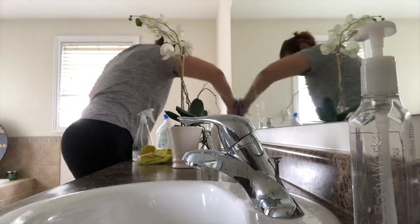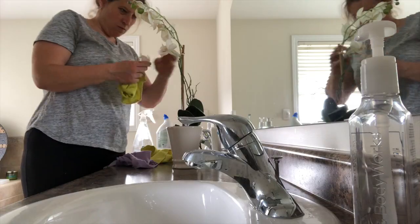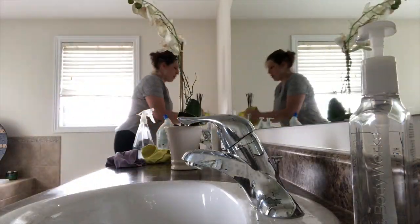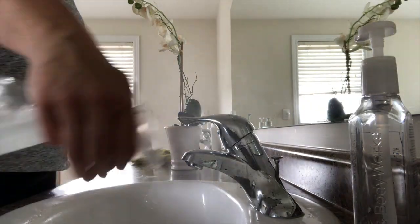...Norwex enviro cloth and a polishing cloth to clean my mirror. The spray that I am using for the counter and for the cupboard is just a spray that I had made.